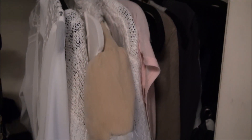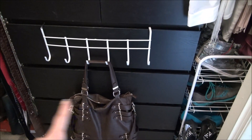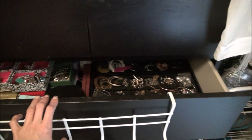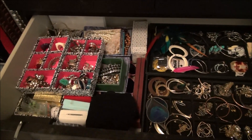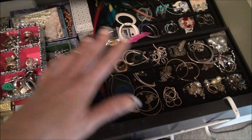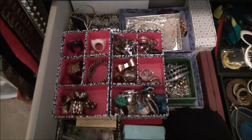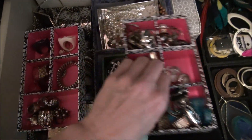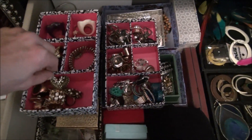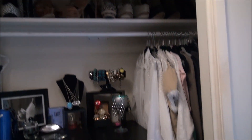Over here I did my hanging shirts — button-downs and sweaters — color-coordinated light to dark. My regular t-shirts and stuff are in one of the drawers. In this jewelry drawer I have all my earrings — I go through it periodically to get rid of things I don't wear anymore — and rings and bracelets, all coordinated silver and gold separately or by color.